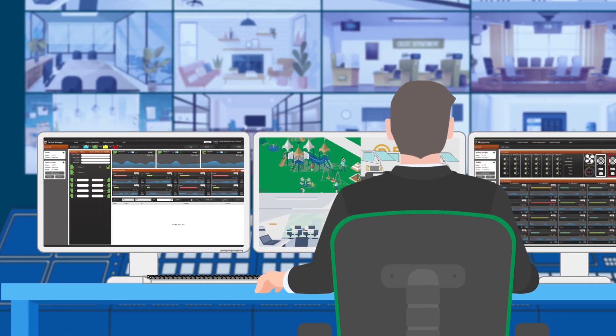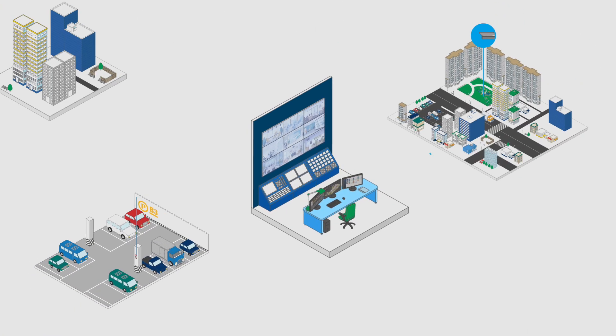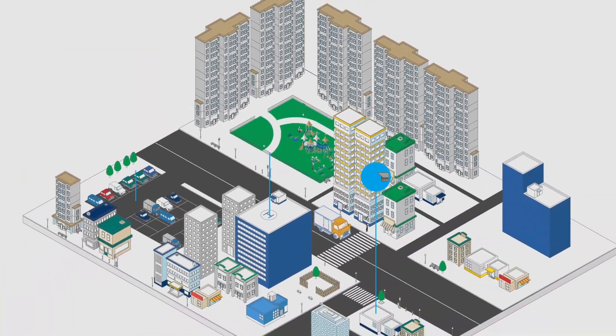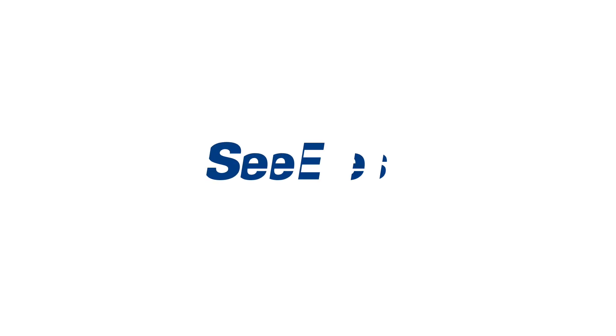CIs — cutting edge network solution — is designed to consider the efficacy of management. CIs never stops innovation in order to make everyone's life more convenient and safer with state of the art technology. CIs.